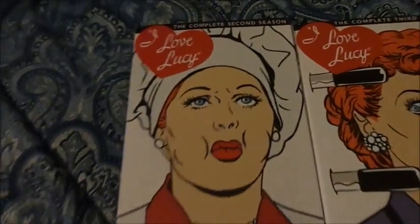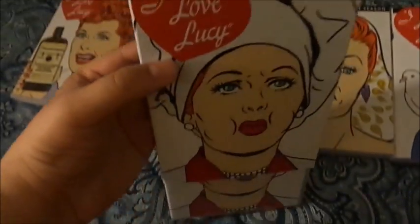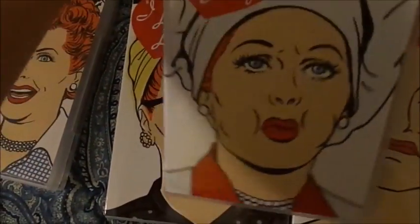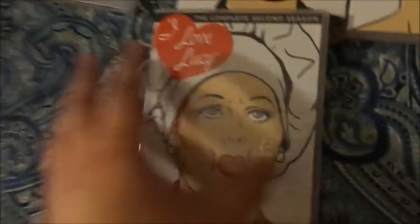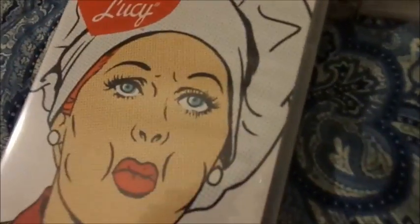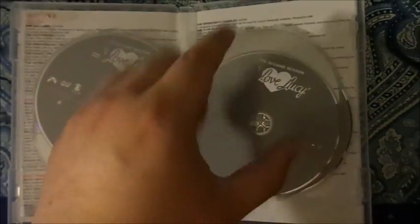It's a good set. This one, of course, has the slipcover, as you can see here. It opens up, and voila, you can see the actual DVD case. It's a lot different from the other set — it just holds all the discs in there one by one. It has all the episode titles everywhere. It's really cool.